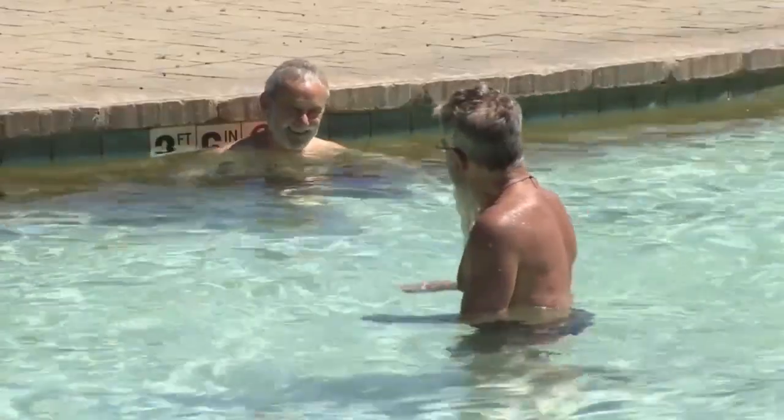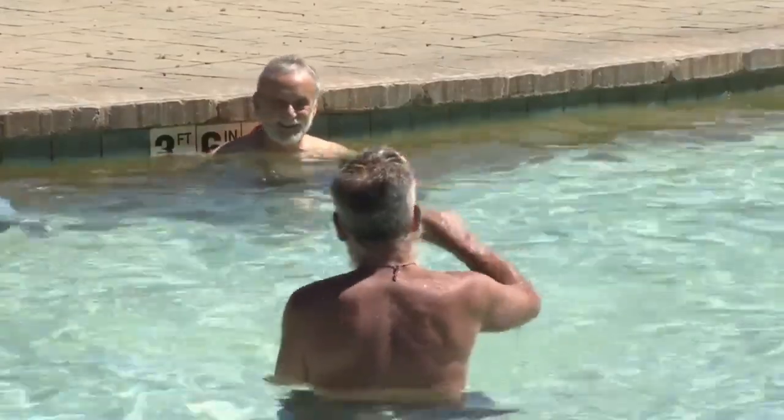That's not the only thing unique about Yellowstone Hot Springs. What makes it an exceptional hot springs are the jets. The high pressure of the jets, combined with the minerals, washes away any kind of pain.